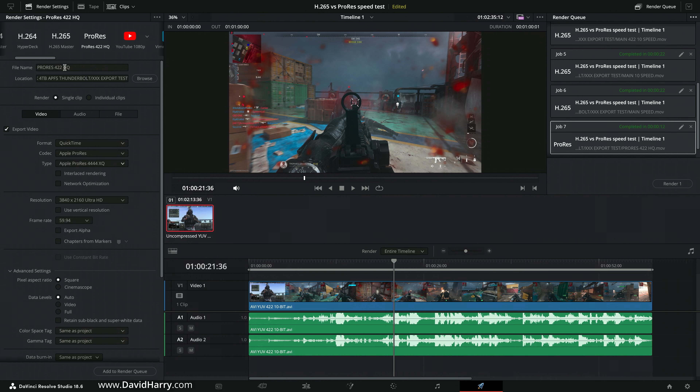ProRes is more than twice as fast depending on which H.265 setting we use. Now let's go to the highest ProRes option: 4444 XQ. This is essentially uncompressed picture with full 4:4:4 color — no chroma subsampling — plus an embedded alpha channel. XQ indicates a higher bit rate than standard 4444. This is the highest possible quality option within ProRes.